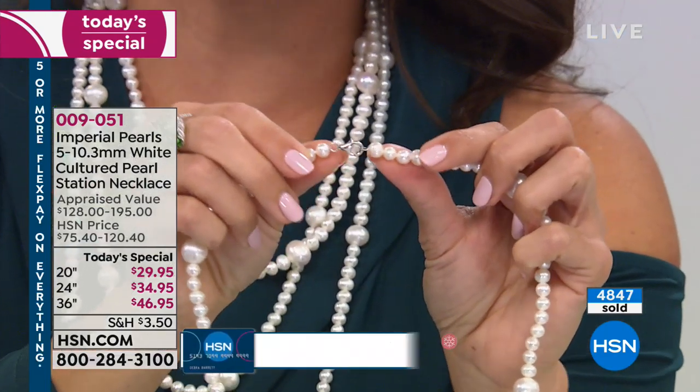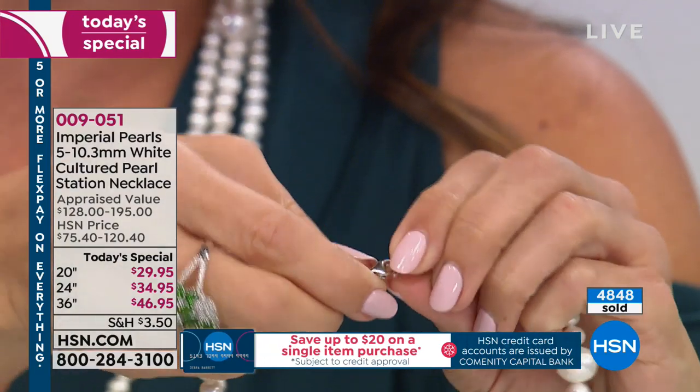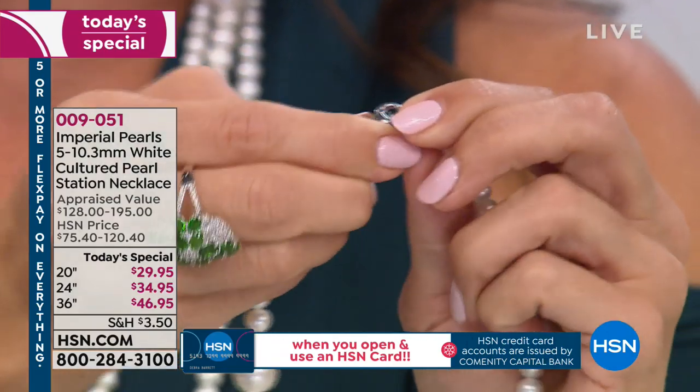I want to show you the clasp, because that is important. This is your lobster claw — very easy on and off — and it's nice because it's going to be secure for you so you don't have to worry about wearing it.